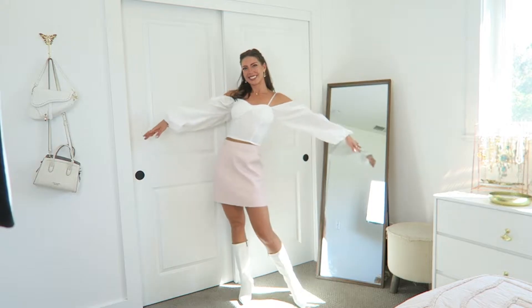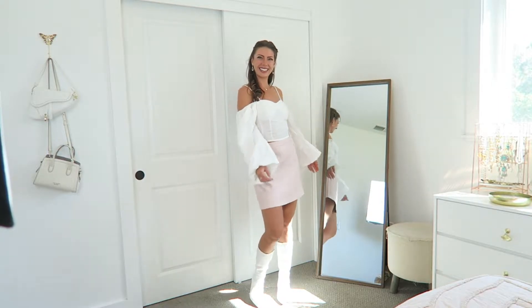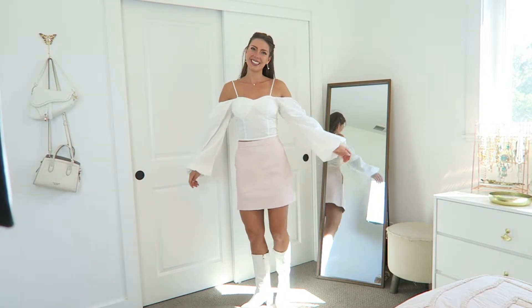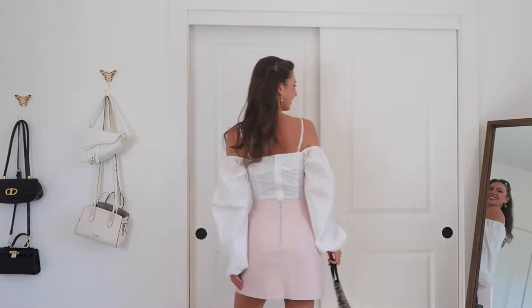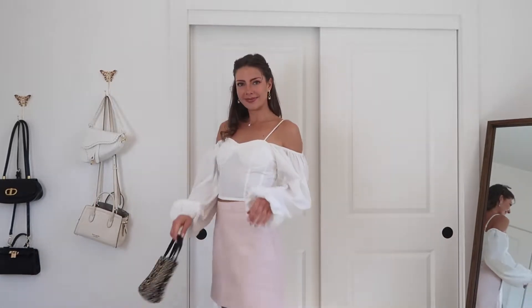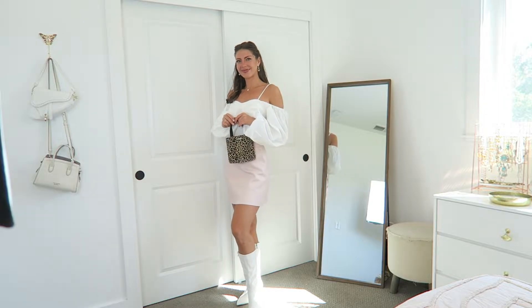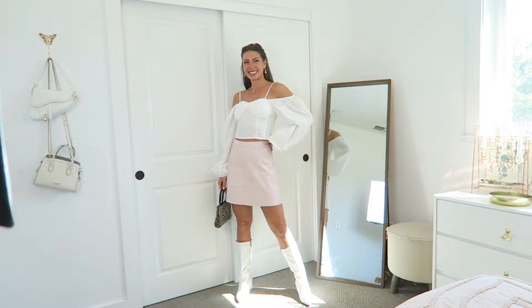I think this would be fun to try out the Barbiecore aesthetic, but also similar to the white skirt it's a really great transitional piece for fall, spring, and summer. This pink skirt is originally from Zara and it's in great condition. There are a couple of marks on it but I have a feeling those will come out in the wash or with a little detail cleaning.